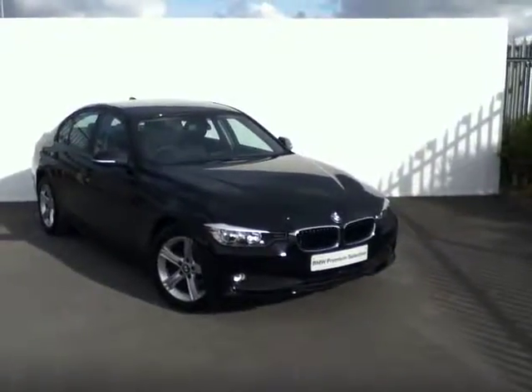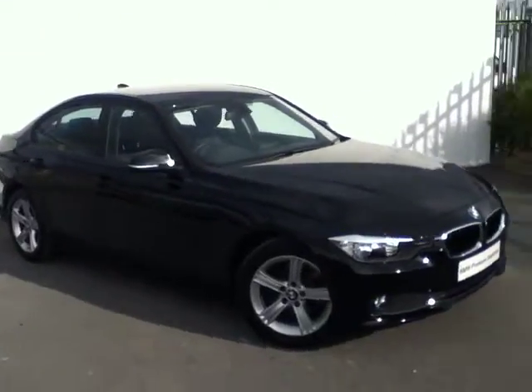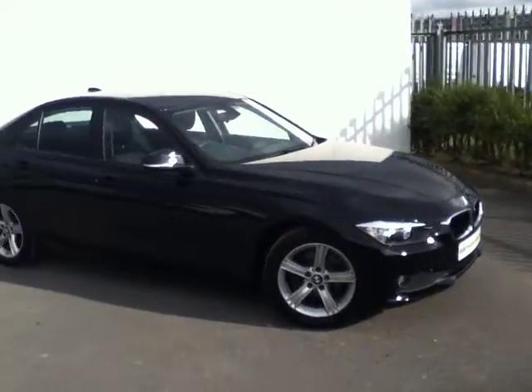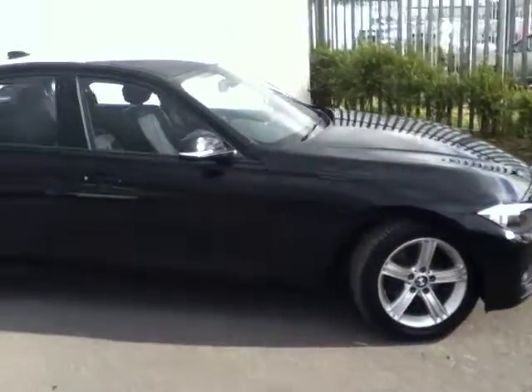Hello and welcome to this, the 2014 BMW 318d SE from the Joe Duffy Premium Selection. This car is finished in jet black, and has black Dakota leather interior as well as stylish upgraded 17 inch alloy wheels.